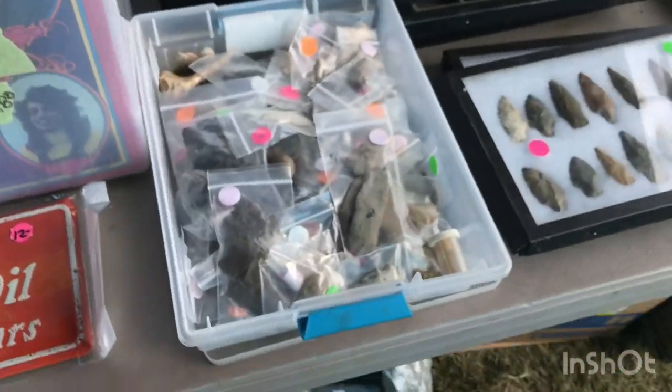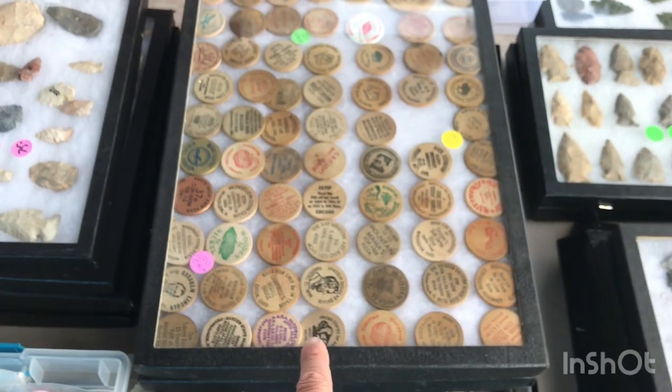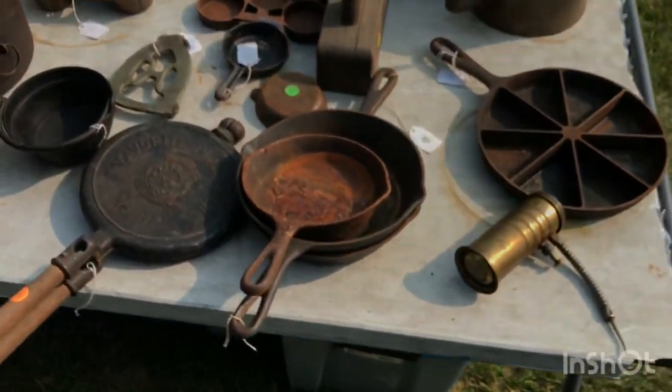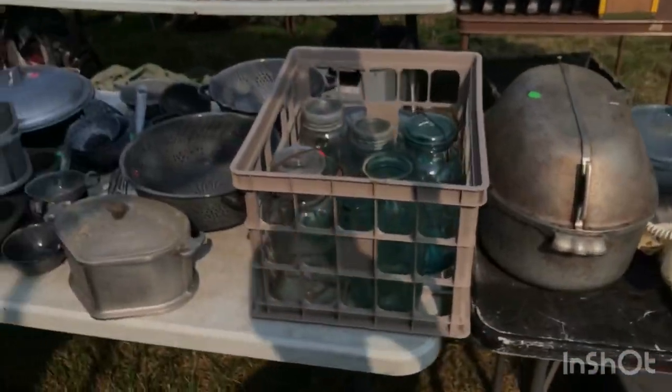If you like Indian stones, he's got a pretty good selection. There are wooden tokens and a little bit of everything. Kenny's also got cast ironware and picklware, and all kinds of good stuff in the back.